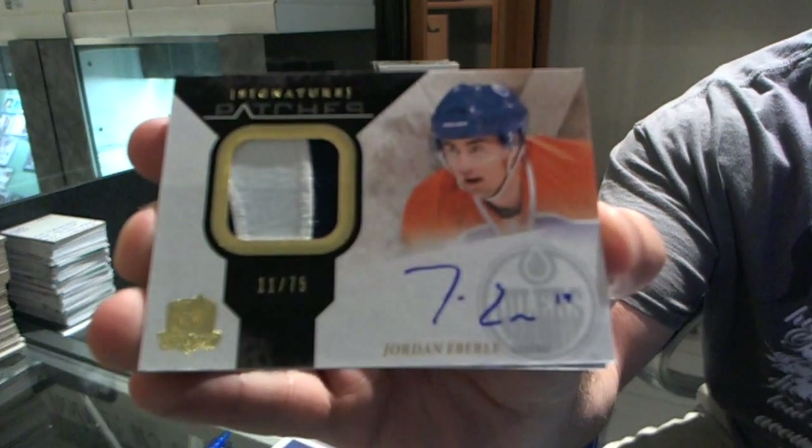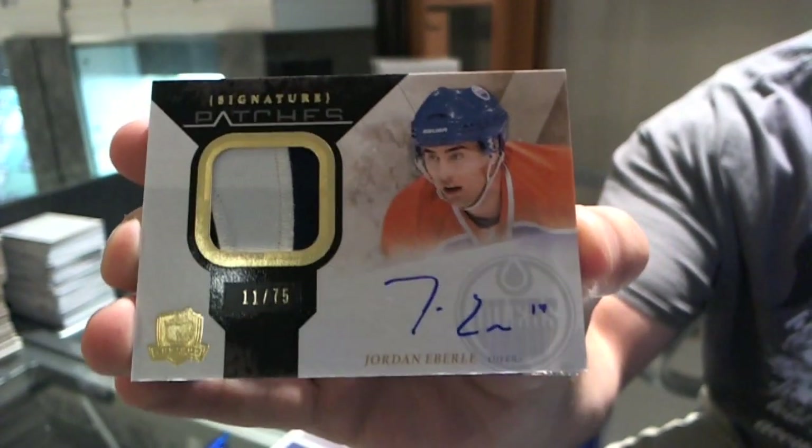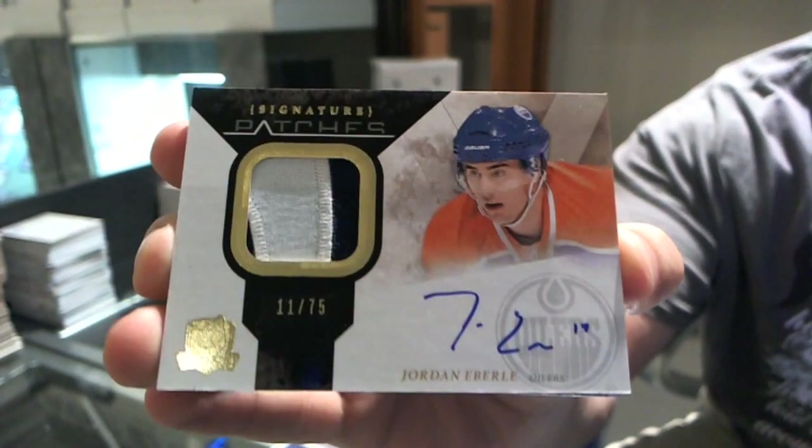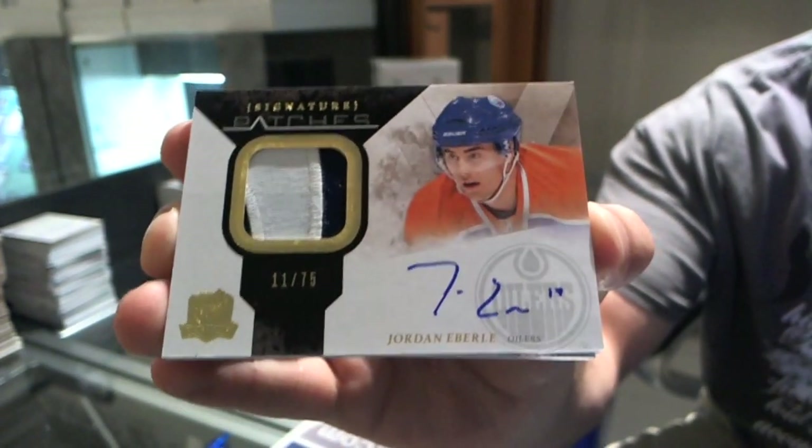Signature Patches — Jordan Eberle. And for those wondering, that's the second one in this case. That's awesome.